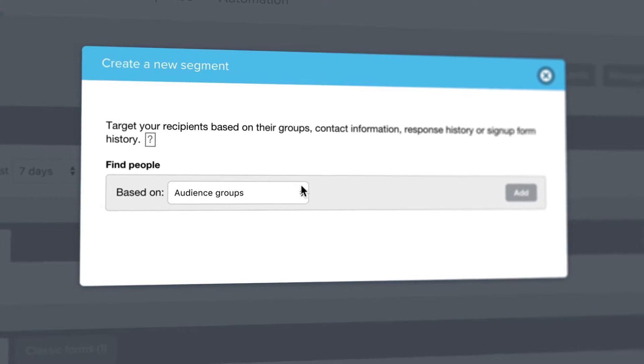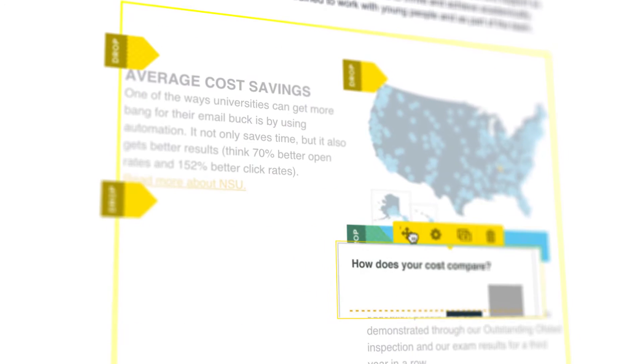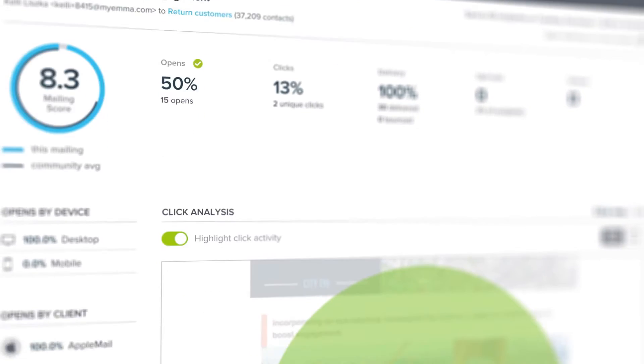You can power highly targeted email campaigns with our audience segmentation tools, design seriously gorgeous mobile-friendly emails with our drag-and-drop editor, and view all of your response data in real-time so that you can see what's working, even when you're on the go.